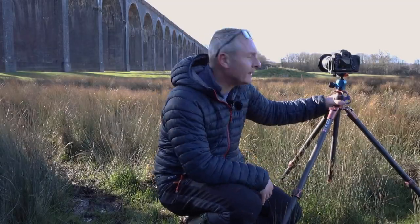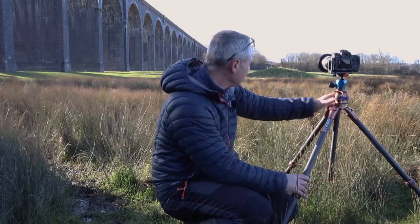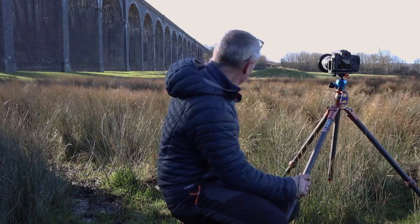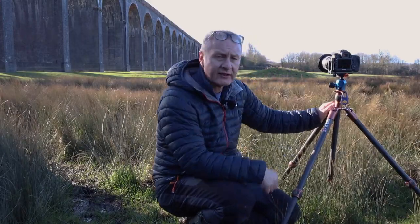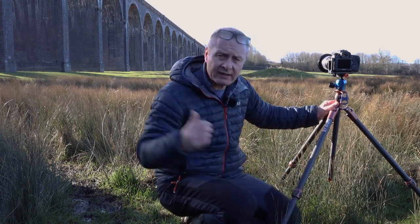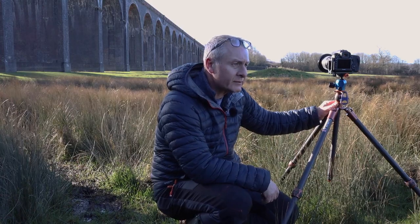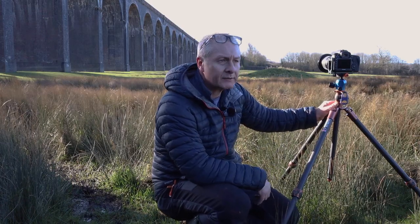These are those grasses I was talking about. For the first shot I've brought the tripod down quite low and I've got the grasses in the foreground leading up to the viaduct, trying to get the viaduct to disappear in the distance. There's a little stone building underneath one of the arches that I'm using as some interest on the left-hand side. I'm focused down on the grasses. There's a lot of direct light coming through the arches creating a problem with dynamic range, so I've bracketed that shot — two stops under and two stops over — so I can bring those back in post.